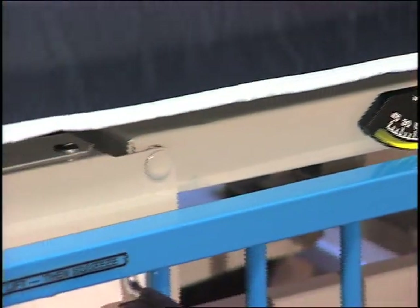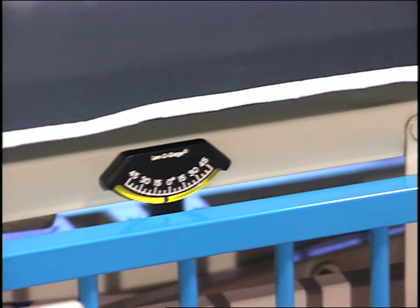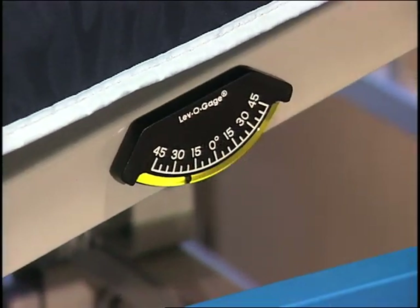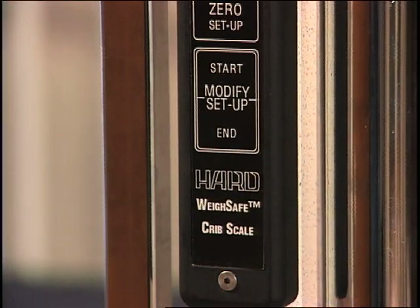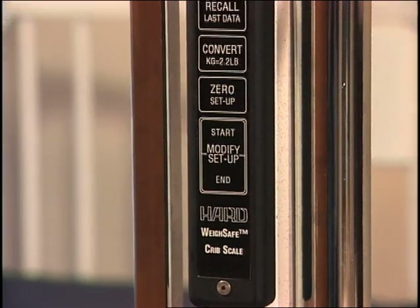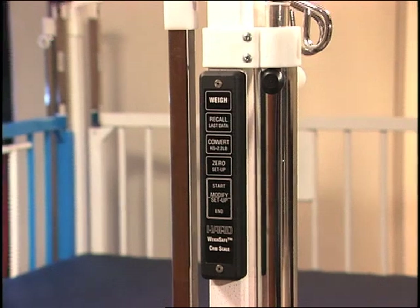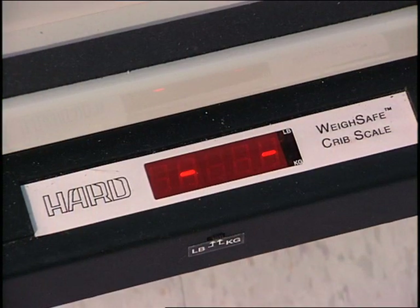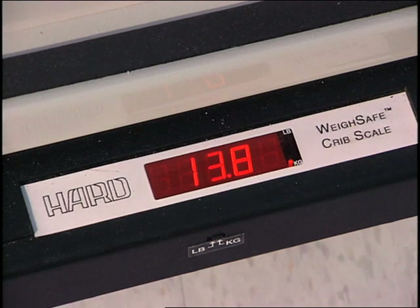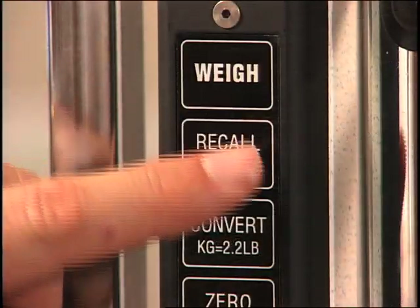Built-in level indicators on both sides of the mattress frame indicate degrees of elevation of the patient's head and feet. The Doernbecher Critical Care Crib also features the most accurate crib weighing system available. The built-in weigh-safe scale features auto-zeroing, and weight in ounces or metric units is displayed on a large LED readout located on the bottom of the frame. Previous data can also be recalled for comparisons.